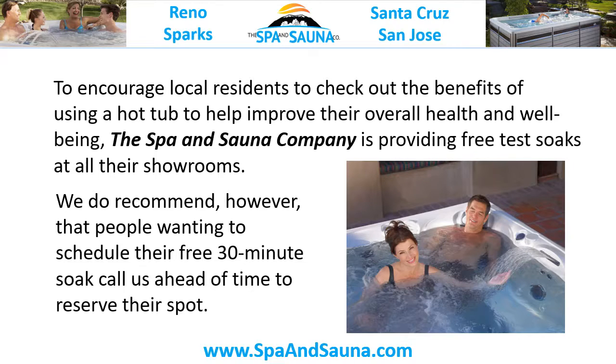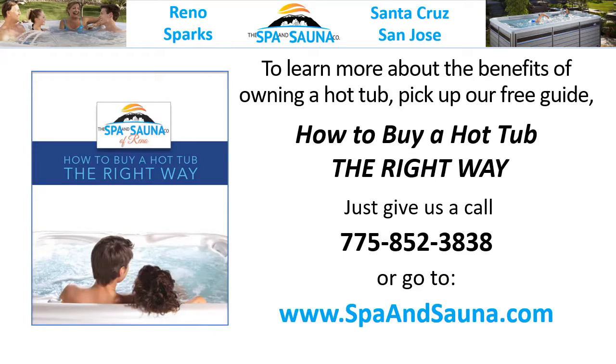We do recommend, however, that people wanting to schedule their free 30-minute soak call us ahead of time to reserve their spot. To learn more about the benefits of owning a hot tub, pick up our free guide, How to Buy a Hot Tub the Right Way. Just give us a call or go to www.spaandsauna.com.